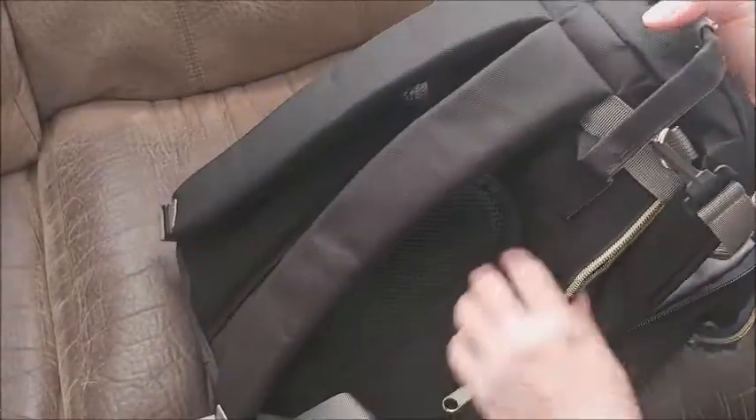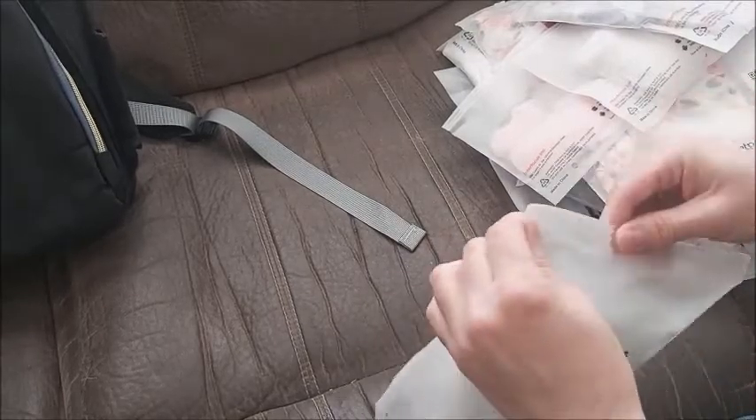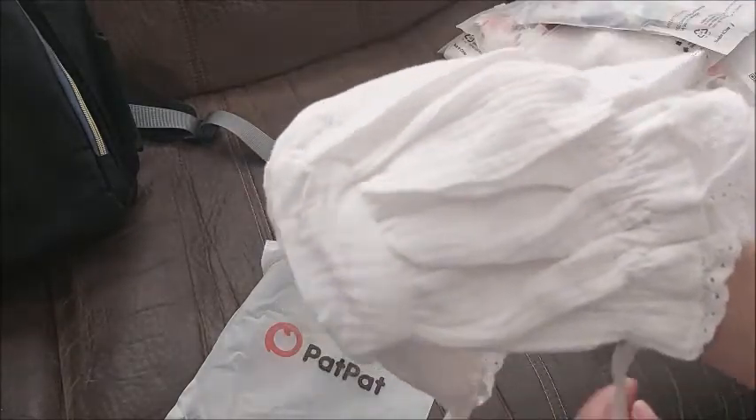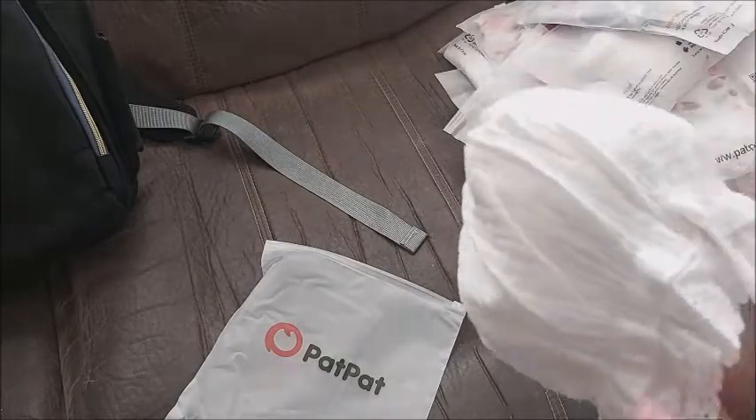I should do a separate video for this because I have no idea how to set it up. There's a back pocket right here — just a quick access pocket. I'll do another video because we're busy today. Oh, look at those cute bonnets — the material is beautiful. Wow, it's like muslin. Oh, that is so pretty.